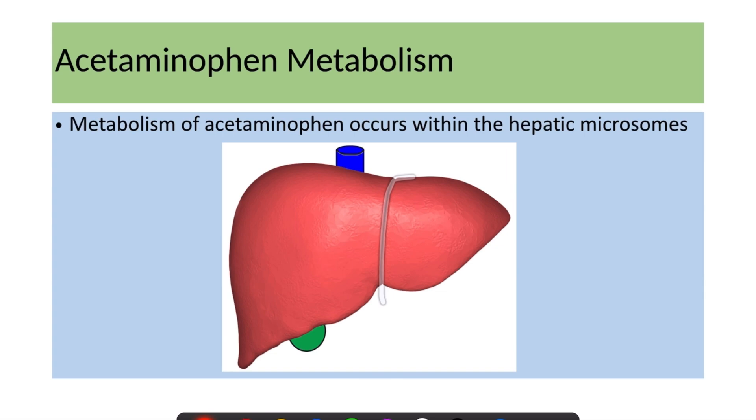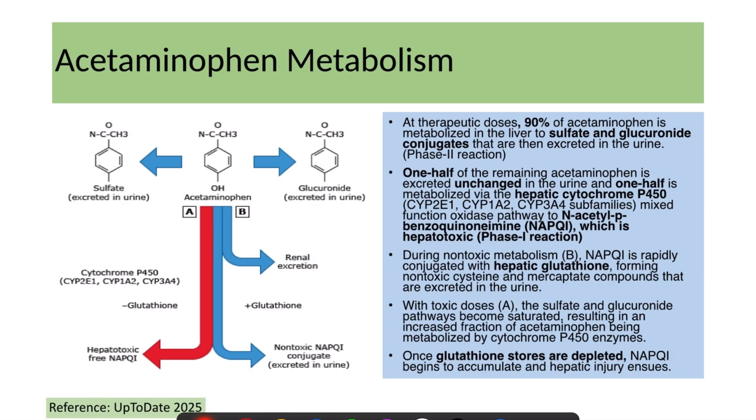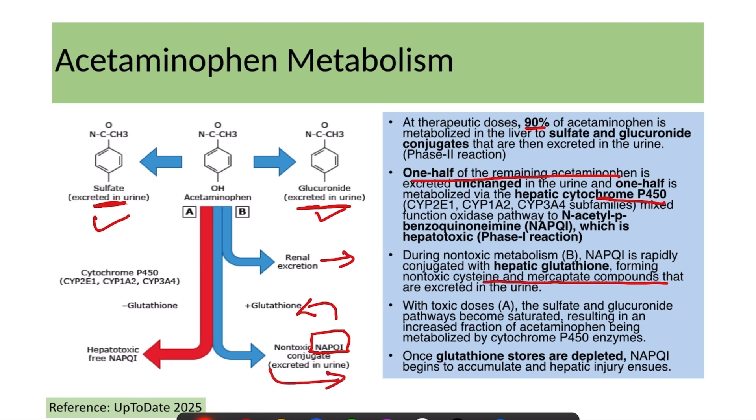Peak serum concentrations are reached within four hours of ingestion, and elimination half-life ranges from two to four hours. Acetaminophen is metabolized by hepatic microsomes. In therapeutic doses, 90% is metabolized in the liver to sulfate or glucuronide conjugates excreted in the urine. Half of the remaining acetaminophen is excreted unchanged in the urine, and half is metabolized by hepatic cytochrome P450 enzymes into the toxic compound NAPQI, which is normally conjugated immediately with glutathione to form non-toxic cysteine and mercapturate compounds excreted in the urine.